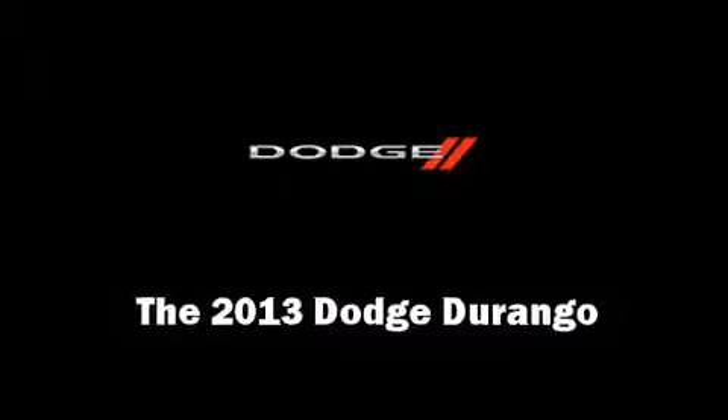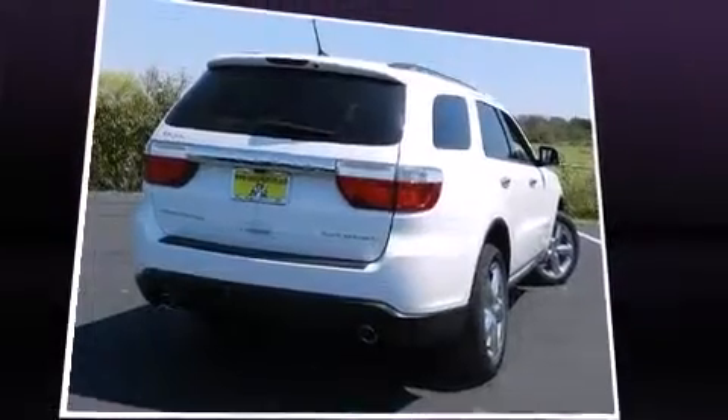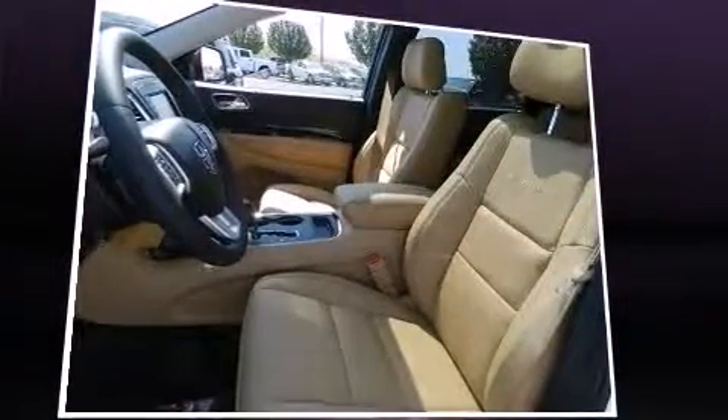The 2013 Dodge Durango. It features an automatic transmission, rear wheel drive, and a powerful eight-cylinder engine.